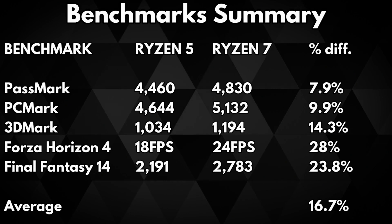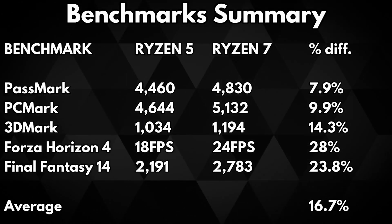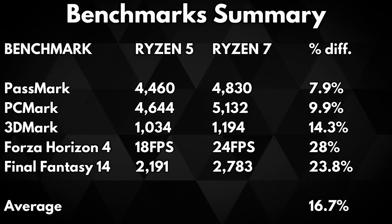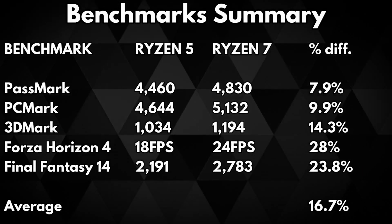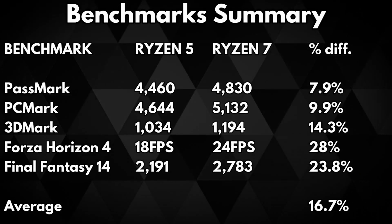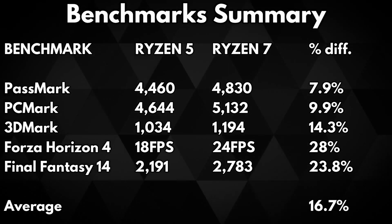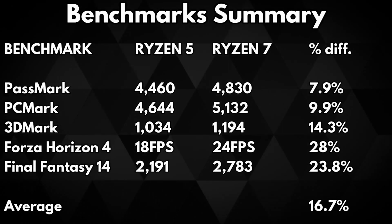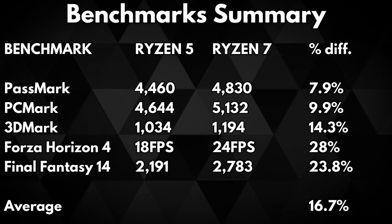On screen we have a summary of the individual tests with their percentage differences. Passmark gave us a 7.9% difference. PCMark sees a 9.9% increase. 3DMark sees a larger jump with 14.3%. Forza Horizon 4 sees an even larger jump thanks to the extra cores and speed with a massive 28% increase. And Final Fantasy 14 kept up the trend with a 23.8% increase. This gives an average of around 16.7% performance increase with the Ryzen 7 over the Ryzen 5, which is a considerable amount.